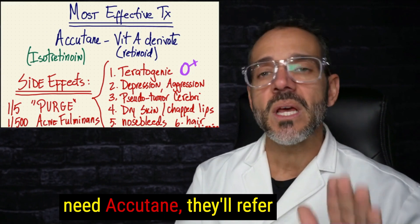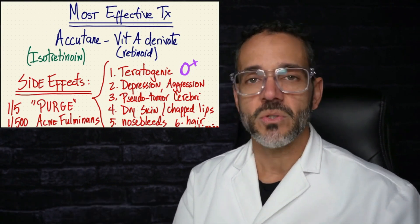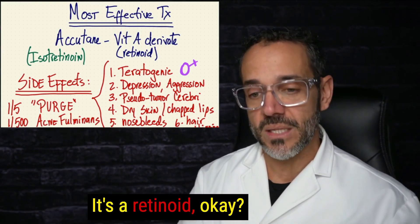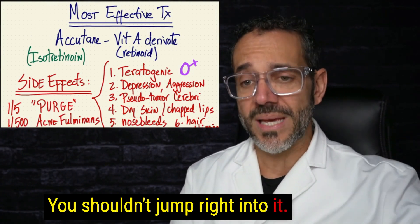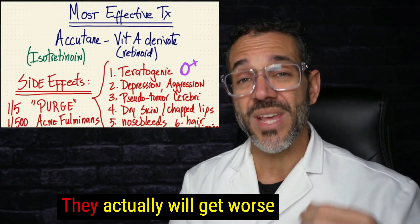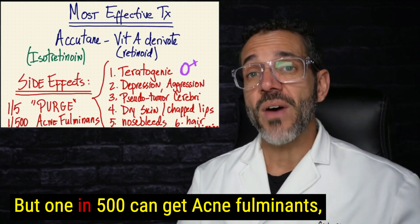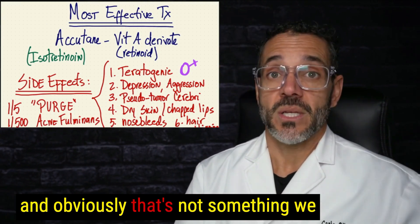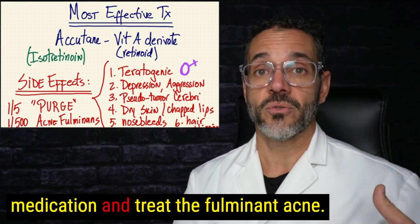If the acne is bad enough to need Accutane, you should know about its side effects. One in every five people will experience an initial Accutane purge — actually getting worse in the first week or two. Don't get discouraged; it will get better. However, one in 500 can develop acne fulminans, a very severe form of acne. If you see acute persistent worsening, the medication should be withdrawn and the fulminant acne treated.